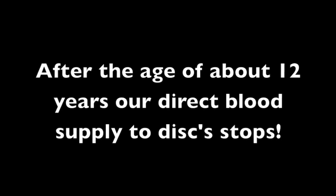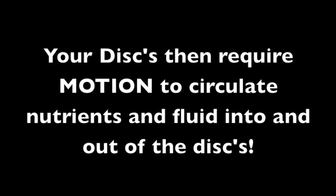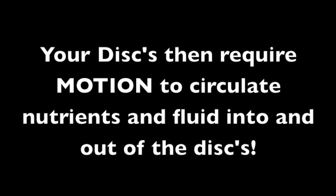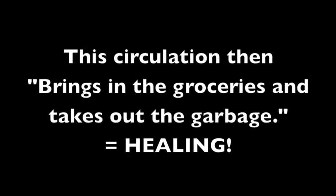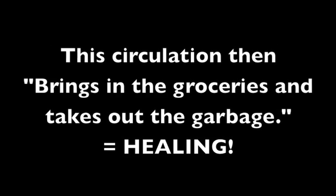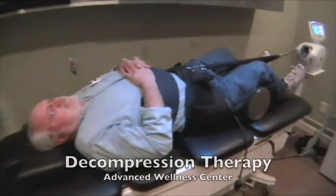After the age of about 12 years, our direct blood supply to discs stops. Discs then require motion to circulate nutrients and fluid in and out. This circulation brings in the nutrients and removes waste — which equals healing. Our treatments accelerate this natural process.